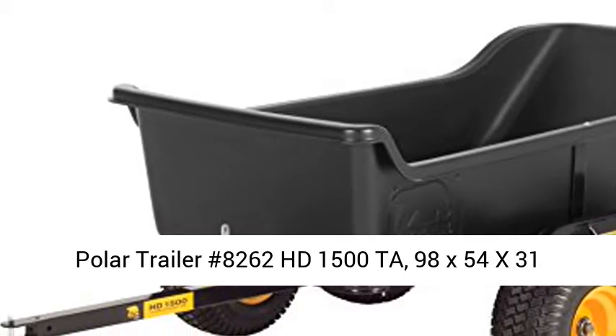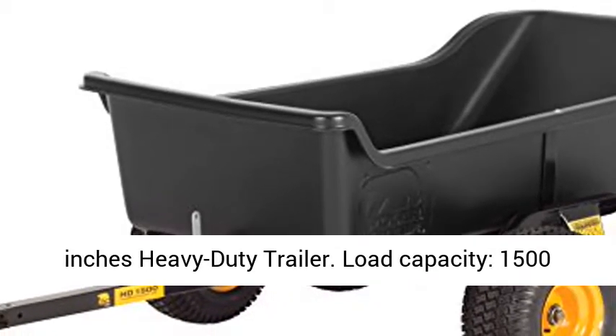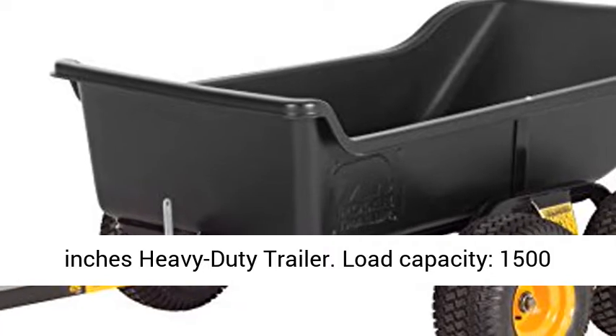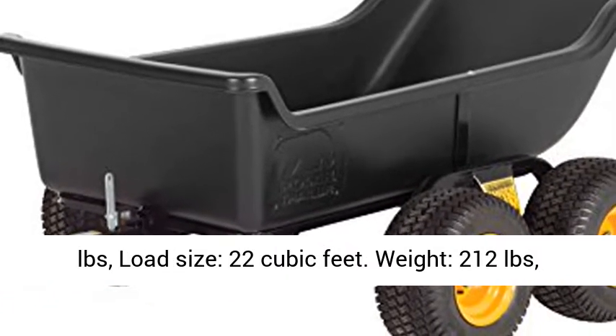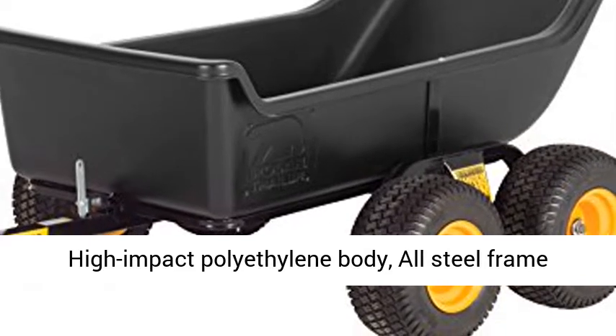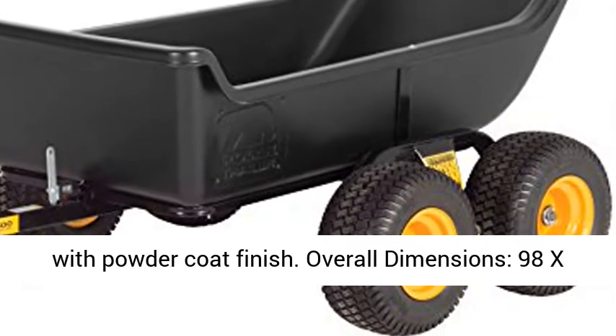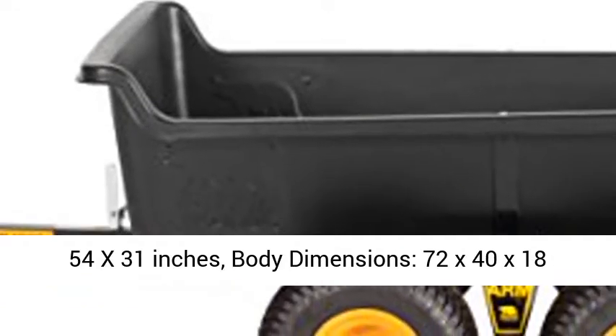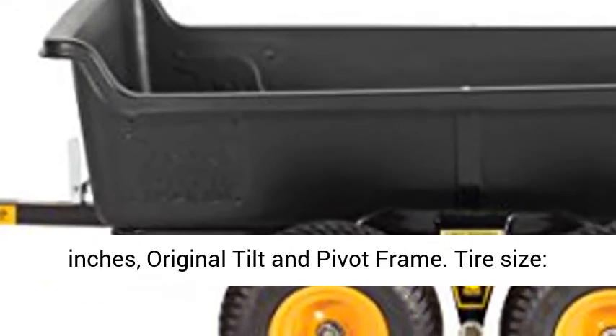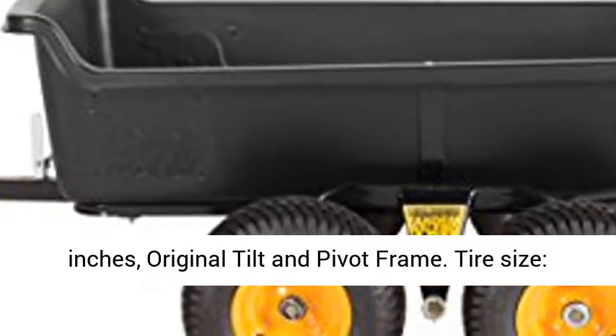Polar Trailer Number 8262HD 1500. Load capacity: 1500 lbs. Load size: 22 cubic feet. Weight: 212 lbs. High impact polyethylene body. All steel frame with powder coat finish. Overall dimensions: 98x54x31 inches.